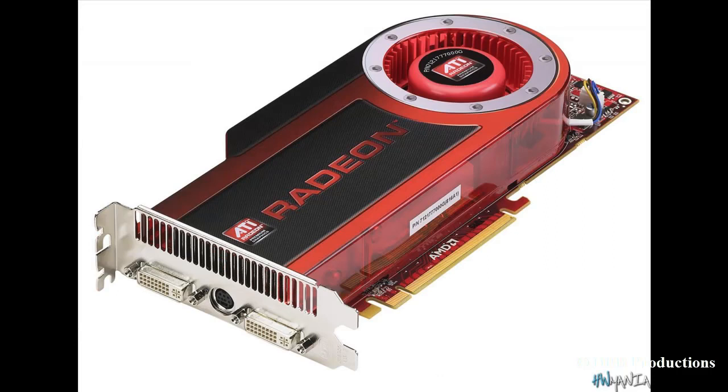If you are interested in a new graphics card, you should think about buying the XFX Radeon HD 5770. It is very quiet but also very fast, and at the same time very power-efficient. It supports DirectX 11 and it has 1GB of video RAM. The price for it is about $150.